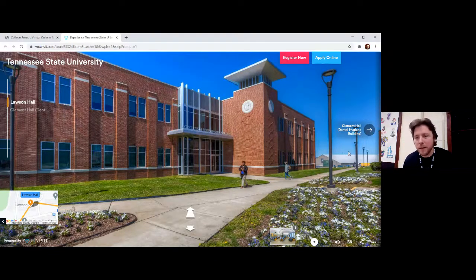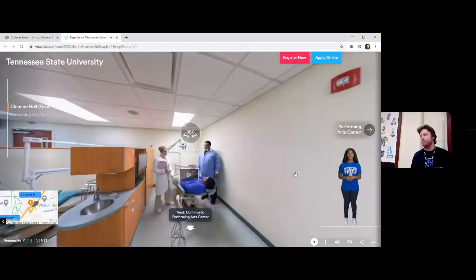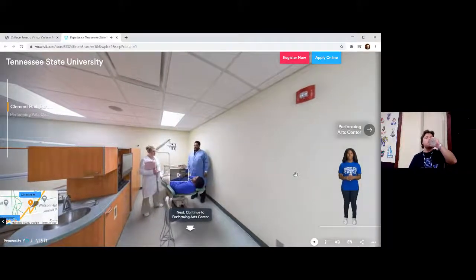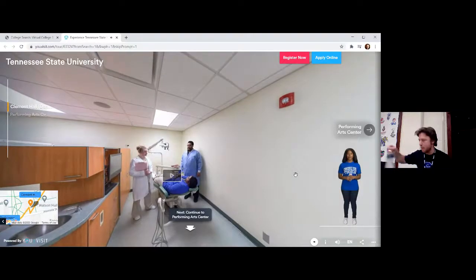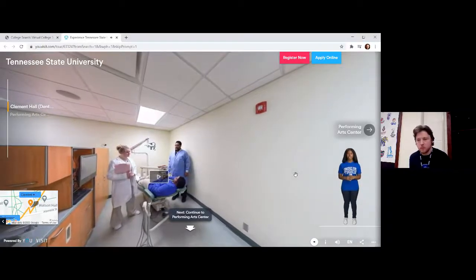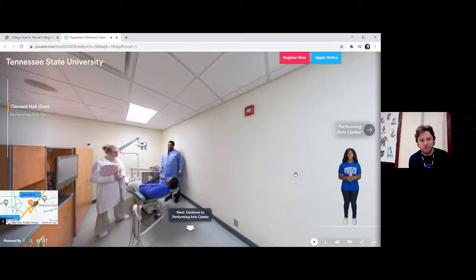Next — who likes teeth? We're going to go over to Clement Hall and learn about dental hygiene. Clement Hall serves as the main facility for the College of Health Sciences programs. It houses the main office for the Health Sciences College, as well as the labs and classrooms for physical therapy, occupational therapy, and dental hygiene. It is also the location of the dental hygiene clinic, where dental hygiene students actually apply their learning and develop skills.